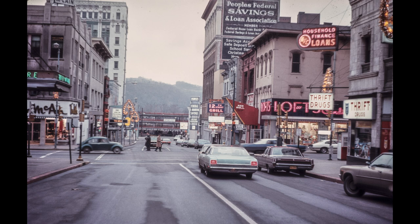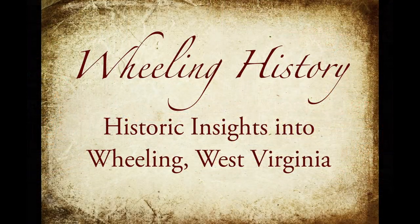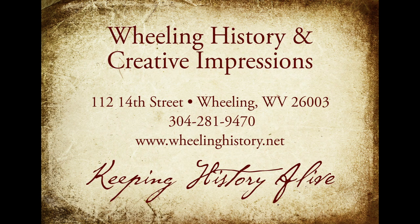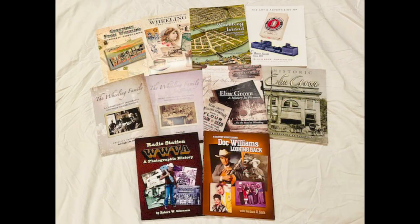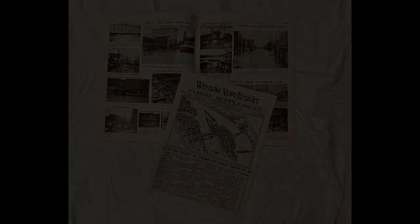I hope you like this story. If you like what we're doing, please like, share, and subscribe to our channel. Please visit our website at wheelinghistory.net. We have 10 books related to Wheeling History, and we have a 12-page flood supplement from the 1936 flood. Thank you very much.